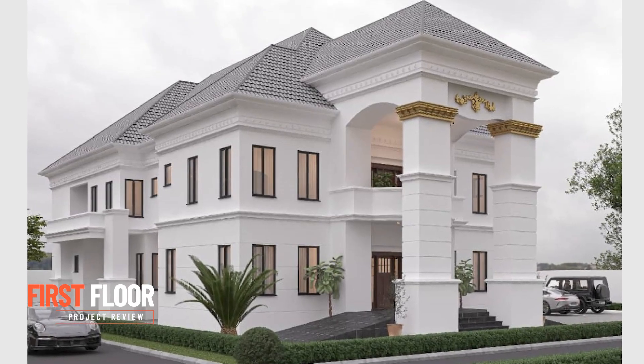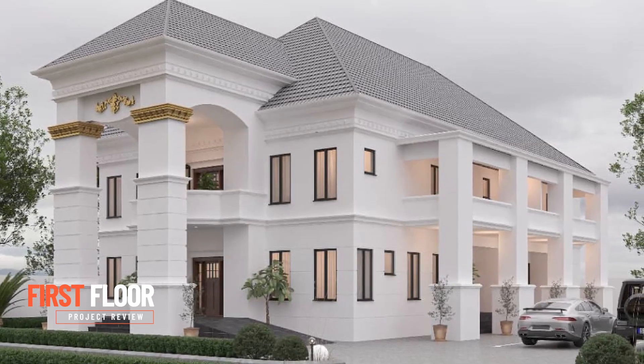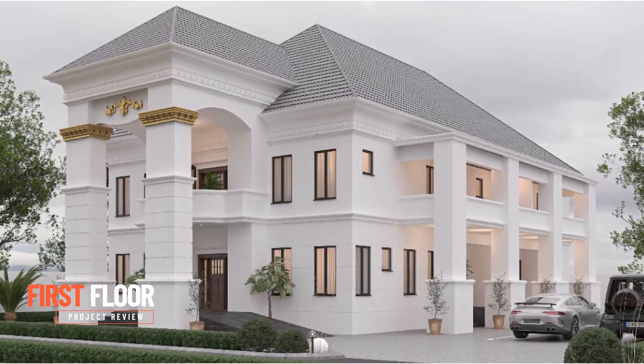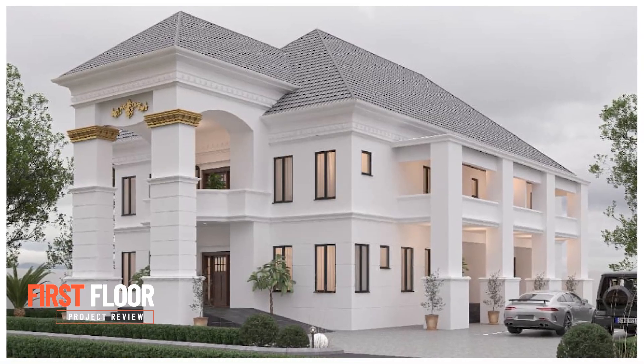On the front of the house, we have a front seating area with a balcony exclusive to master bedroom two. The long terrace on the right-hand side is partitioned into two and is exclusive for bedroom two and master bedroom one. That's quite a lot of customization for that particular floor.